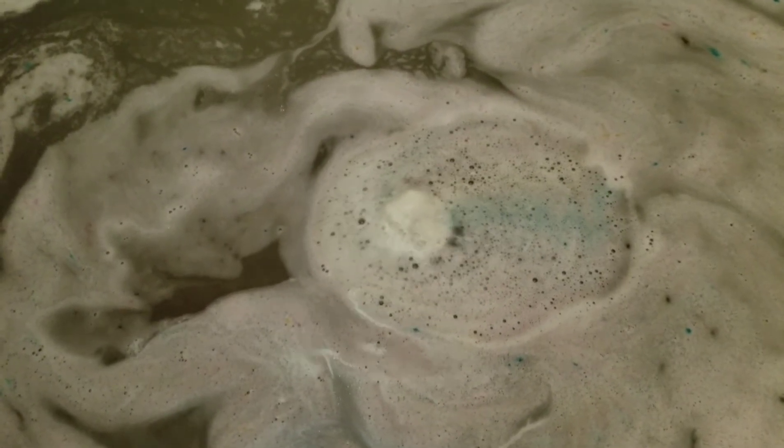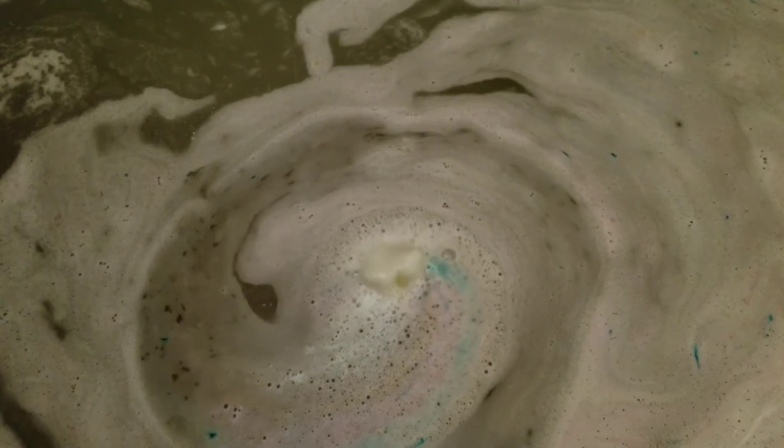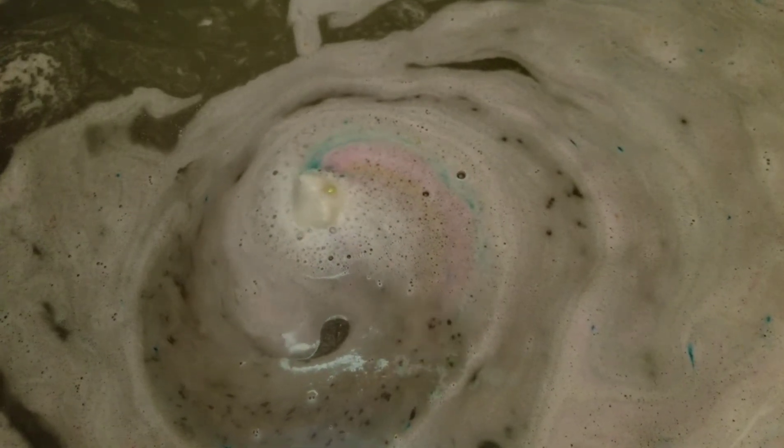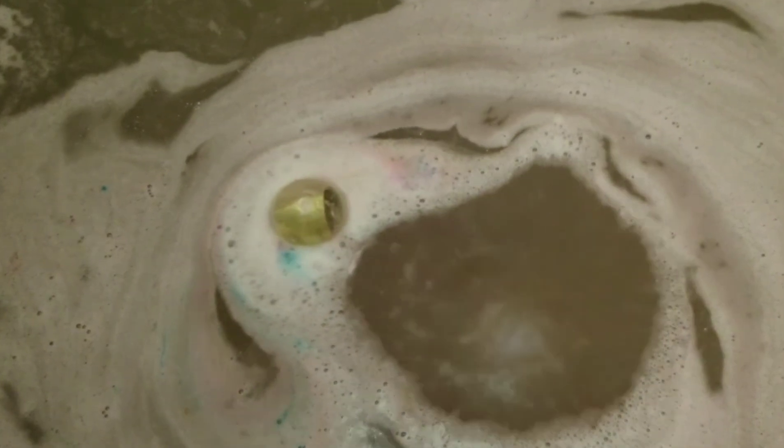I thought it was going to be more colorful but I found it to be more white, with just a hint of color — you'd see blue, yellow, pinks, and a little bit of purple. It was a very dense bath bomb and it did last me a long time.